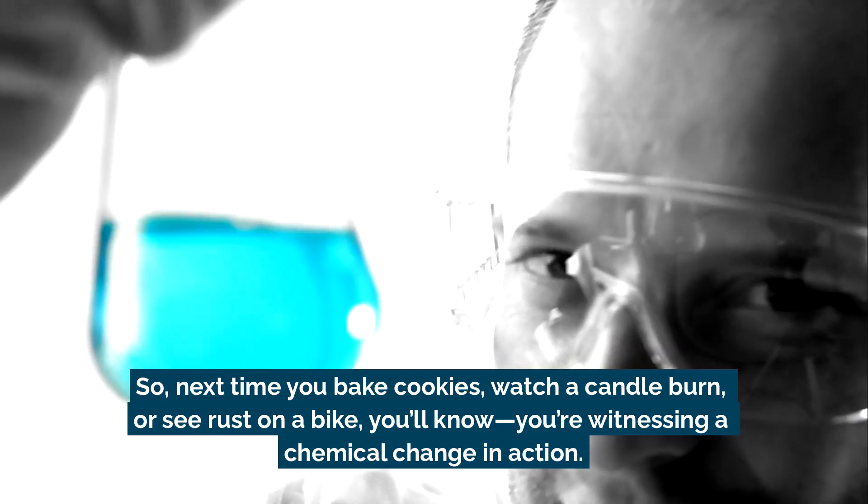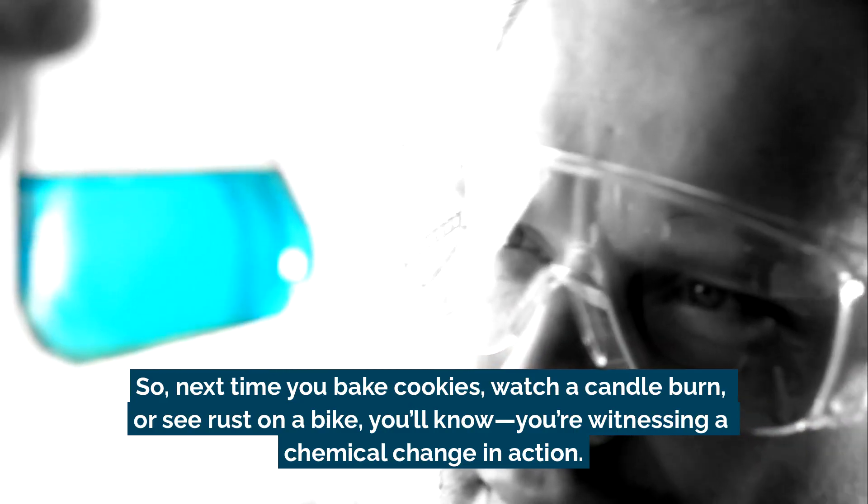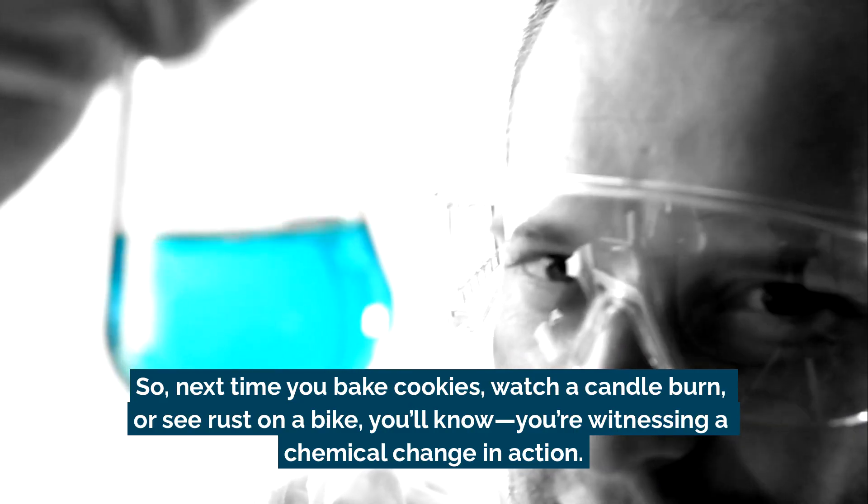So next time you bake cookies, watch a candle burn, or see rust on a bike, you'll know you're witnessing a chemical change in action.